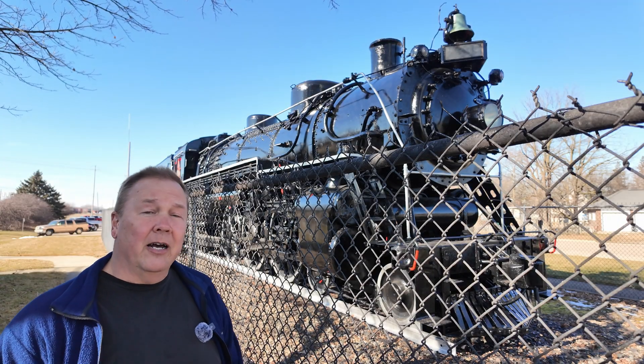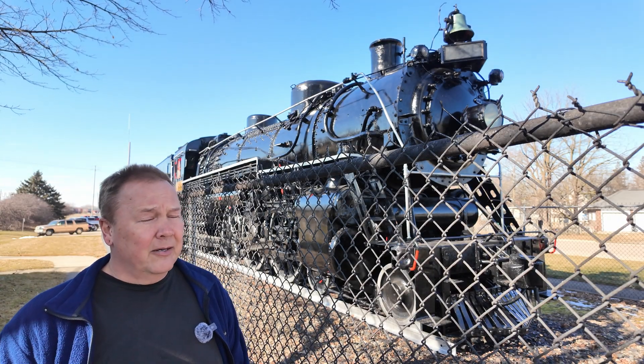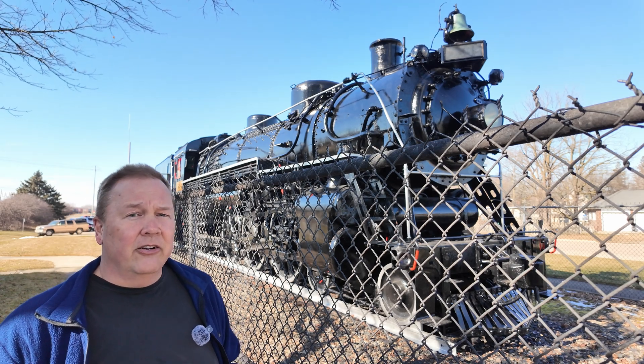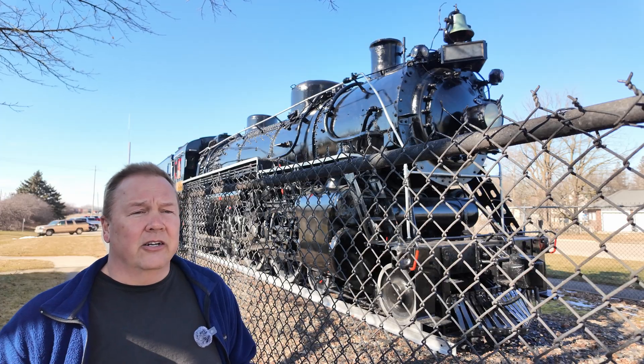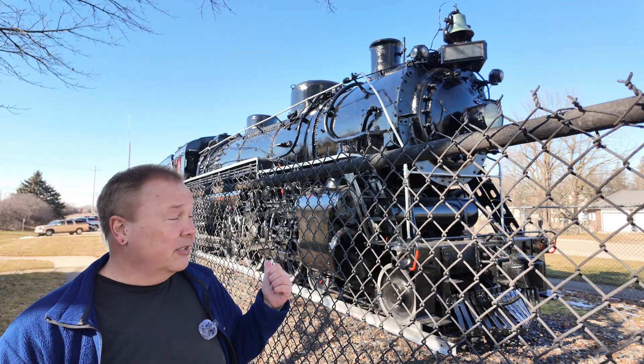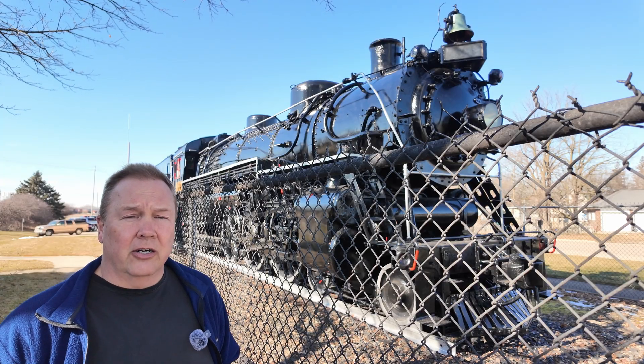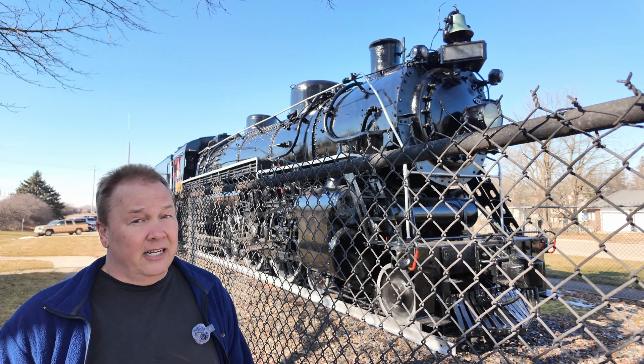So how did this locomotive end up here? That comes down to the dieselization of the rail fleets. In the 1800s and early part of the 1900s, this is what you had. If you wanted a train you went with steam trains — your only other good alternative was canals, and canals didn't always work.